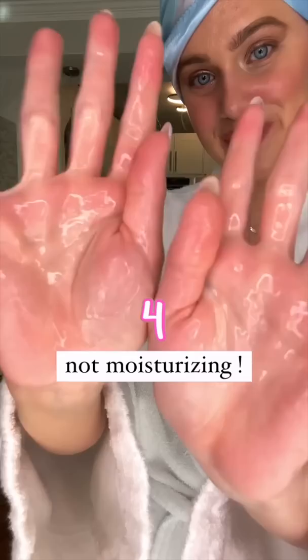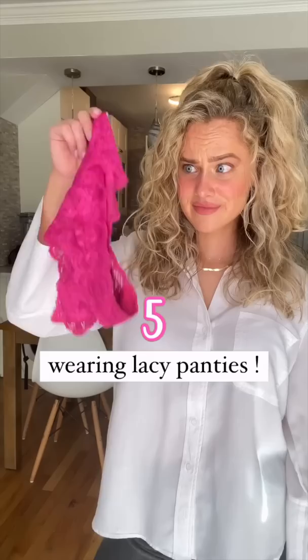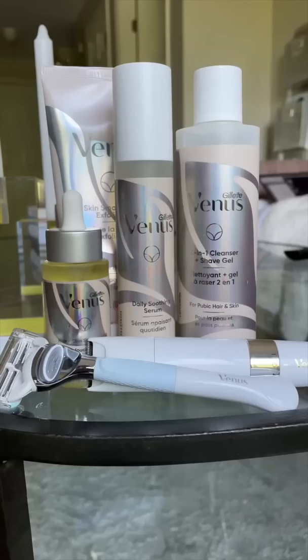Lactic acid helps reduce the buildup of dead skin cells, which in turn helps reduce ingrown hairs. Don't even think about putting on itchy, lacy, tight underwear after all this work — opt for breathable cotton undies.